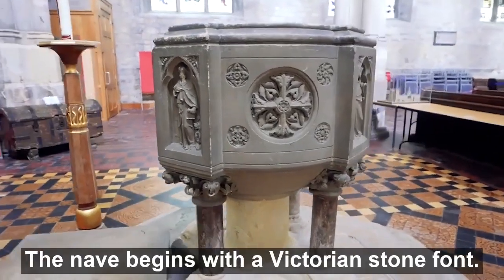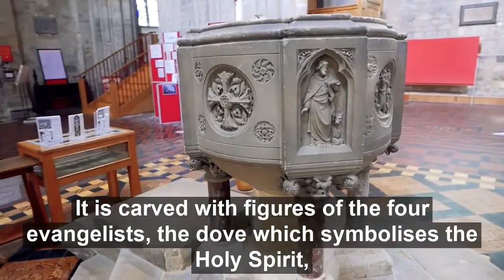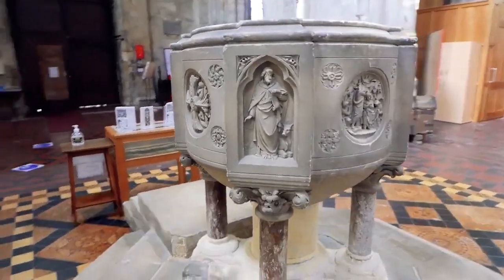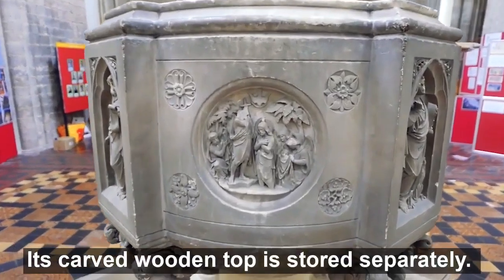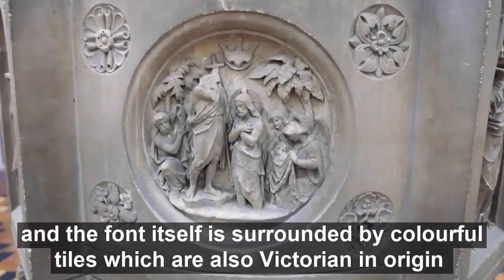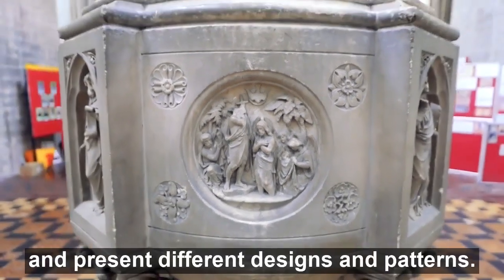The nave begins with the Victorian stone font. It's carved with figures of the four evangelists, the dove which symbolises the Holy Spirit, and a scene from the baptism of Christ. Its carved wooden top is stored separately, and the font itself is surrounded by colourful tiles, which are also Victorian in origin and present many different designs and patterns.